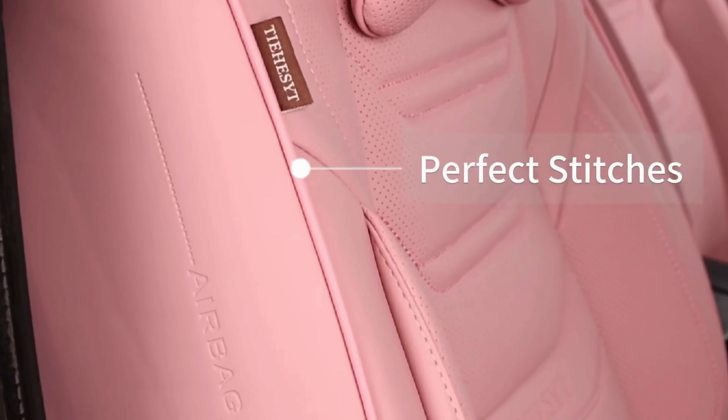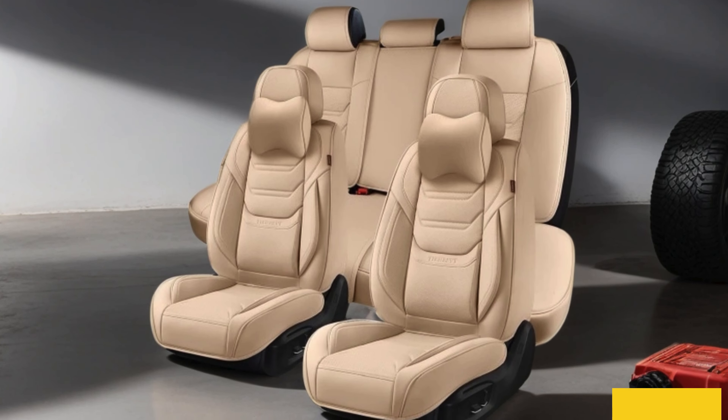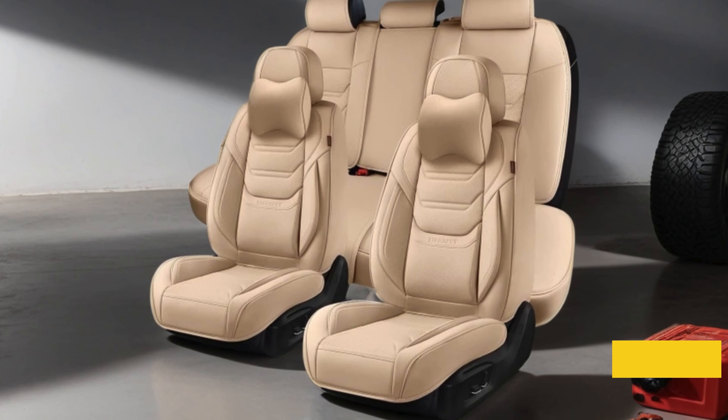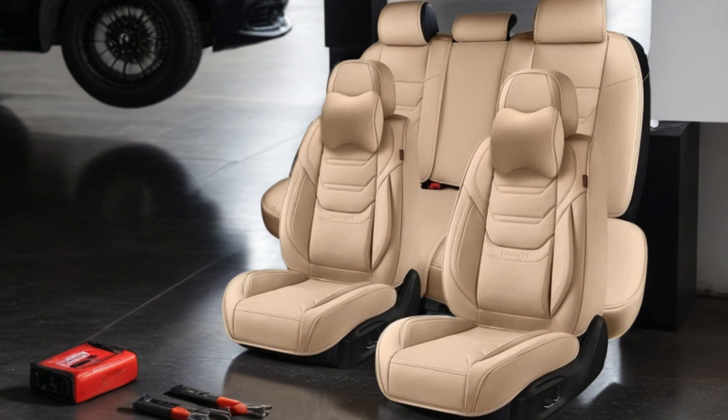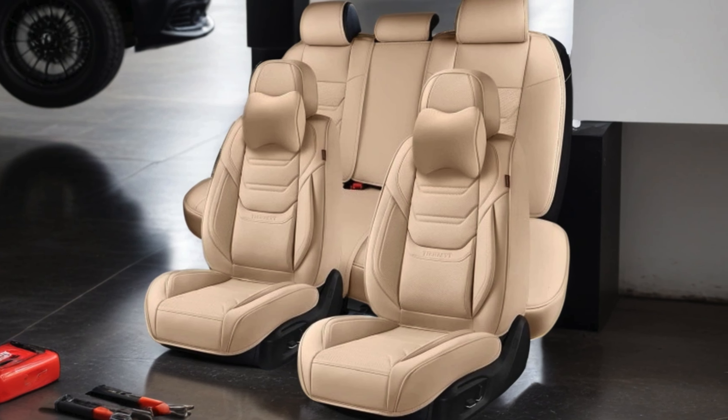The set includes covers for both front and rear seats, as well as headrests, ensuring a complete transformation of your car's interior. Whether you're looking to refresh your ride or protect your seats from daily use, Tysett's seat covers deliver unbeatable quality and style. Say goodbye to mundane interiors and hello to luxury driving experiences with Tysett's Beige Car Seat Covers Full Set.